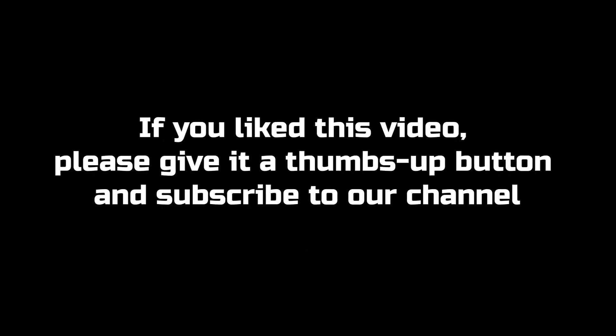If you liked this video, please give it a thumbs up and subscribe to our channel. Also, let us know what content you'd like to see next.